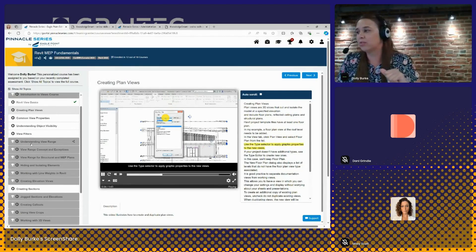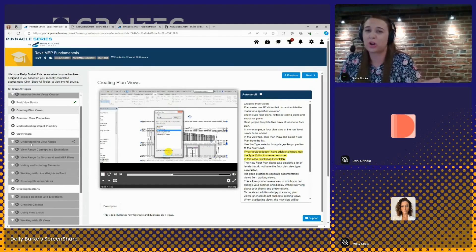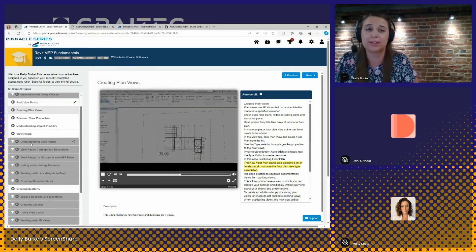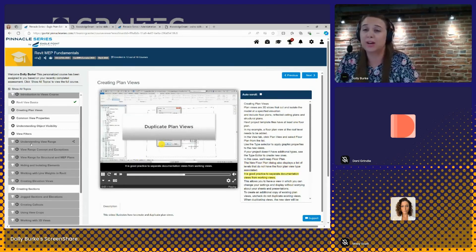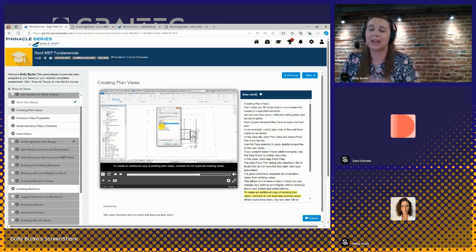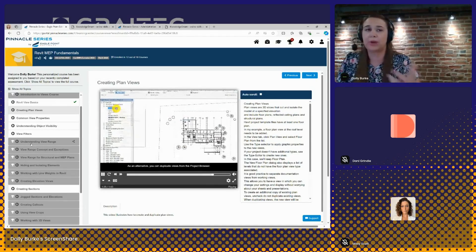Knowledge Smart is a great resource to officially provide training to users based on their individual needs, but also a great way to identify what the skills gaps are across your organization or a certain team. With all this assessment data, you can identify where there might be opportunities for larger training initiatives. Also, a really common use of Knowledge Smart is that you can send assessments to people you are interviewing for positions within your organization. They get sent an external URL link and can complete the assessment as part of the interview process. If you decide to move forward with them, they can be converted to an employee in the system, and you can provide personalized learning as part of their onboarding process.